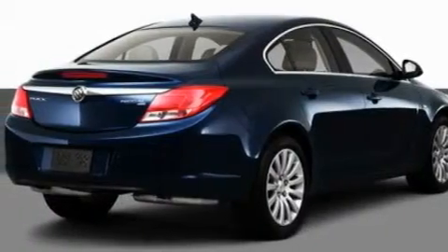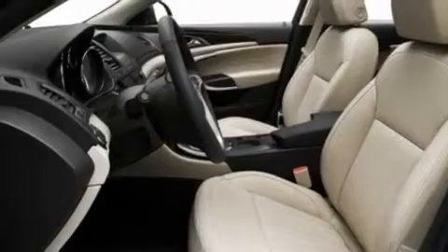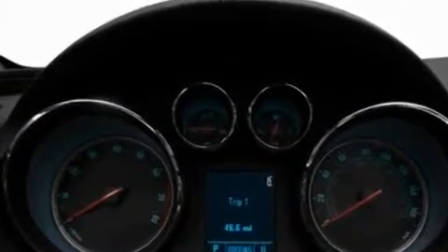Its top features include a sunroof with a sun shield, heated seats, a navigation system, a premium sound system, leather seats, an active suspension system, aluminum wheels, a low tire pressure indicator, air conditioning with automatic climate control, and an anti-theft protection system.